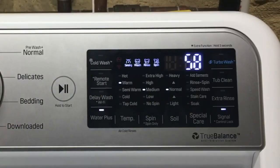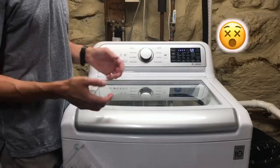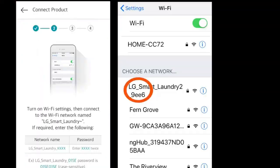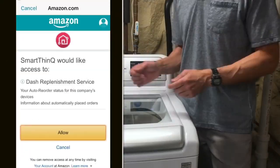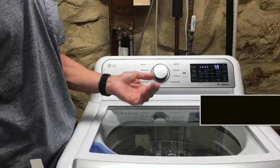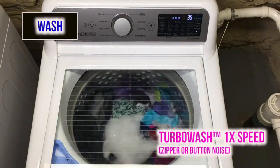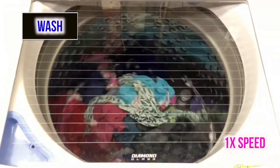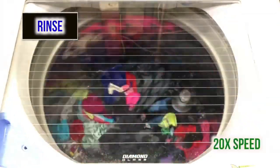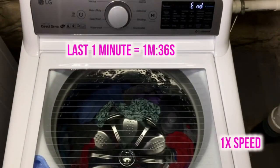This energy efficiency doesn't mean sacrificing the quality of clean. According to users, this machine performs well on loads of all sizes. Features like LG's Turbo Wash help to provide extra agitation that cleans clothes more thoroughly than some other energy efficient washing machines on the market. This model also includes cold wash technology, which incorporates a variety of washing movements to deliver a deep clean without incurring additional energy costs from the use of hot water. Reviewers are impressed with the spin cycle of this machine and report that many loads come out with considerably less moisture, which shortens drying time and saves money.